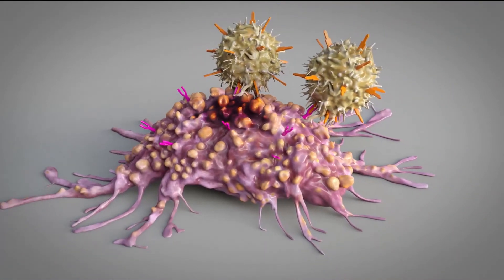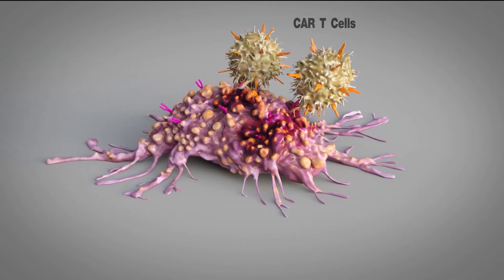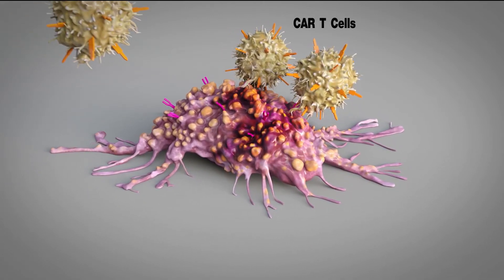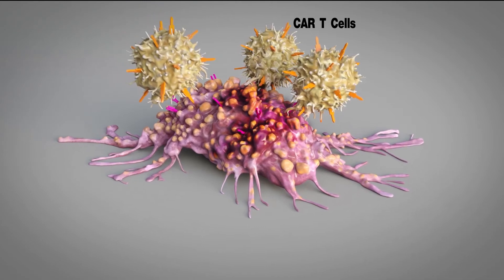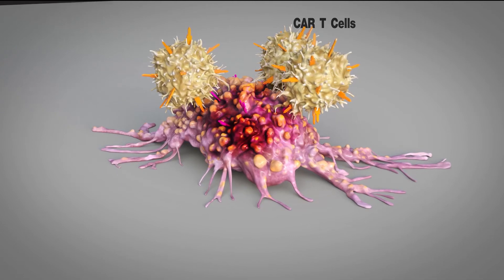In 2017, the FDA approved two CAR T-cell therapies for use in different cancers, and there are more CAR T-cell therapies that appear very promising for additional cancers.